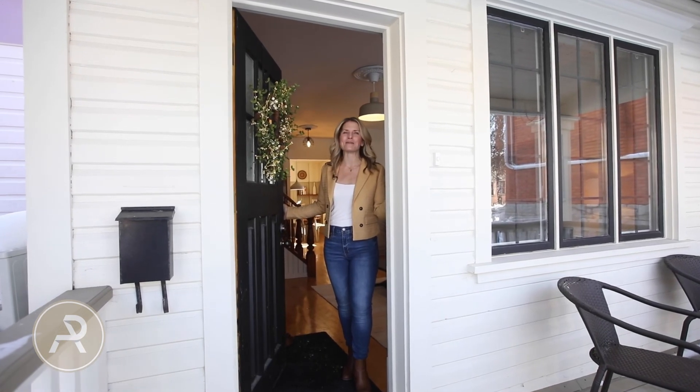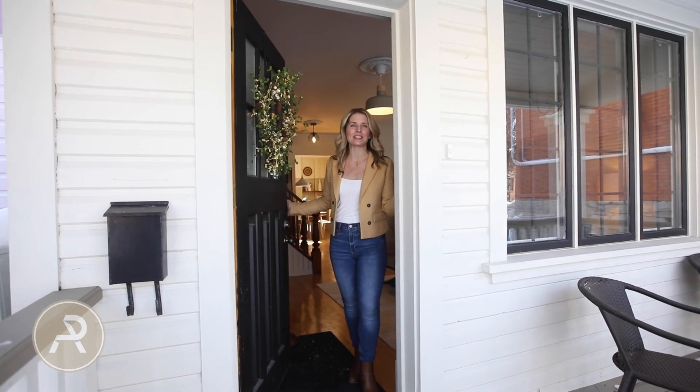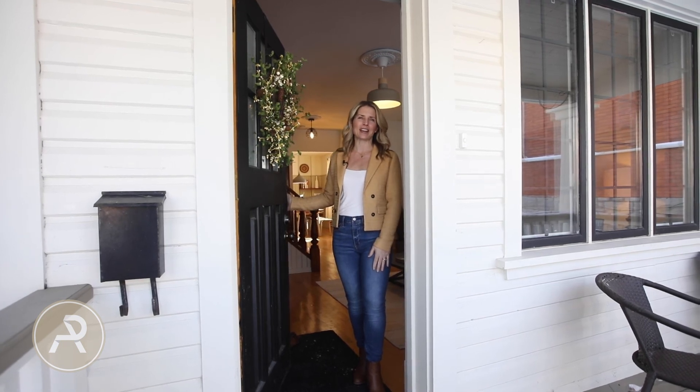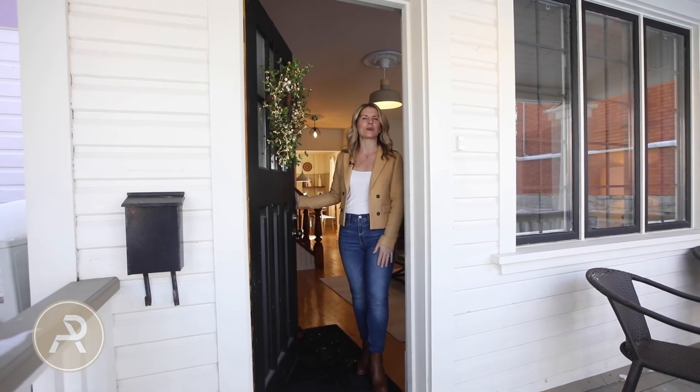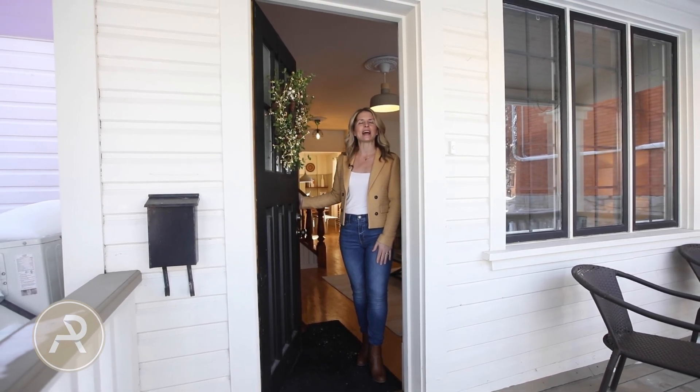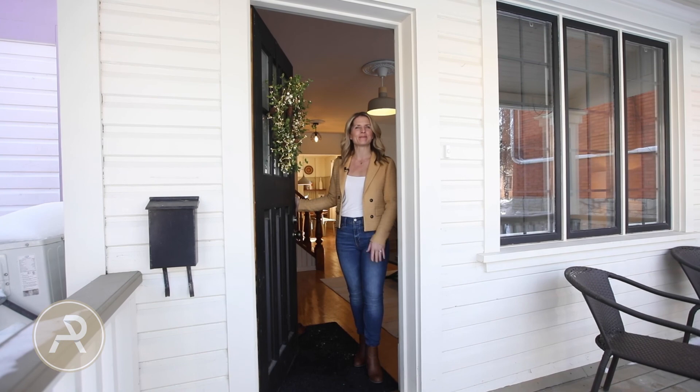If you're looking for a great home in a vibrant community on a family-friendly street, this could be the one for you. Thank you so much for watching our video today. If you have any interest, please give us a call at 613-729-9090 or send us an email at info@andyandpatty.com. Bye for now.